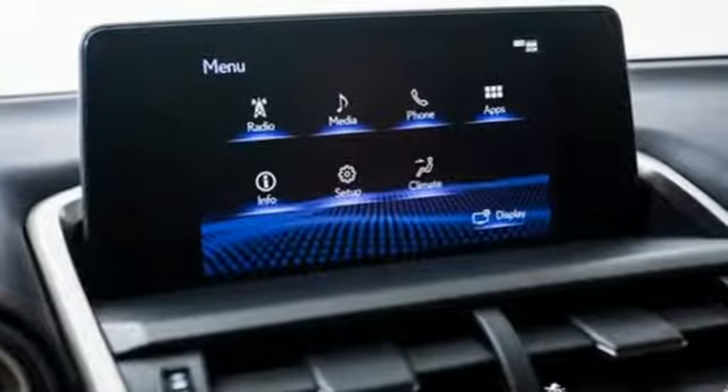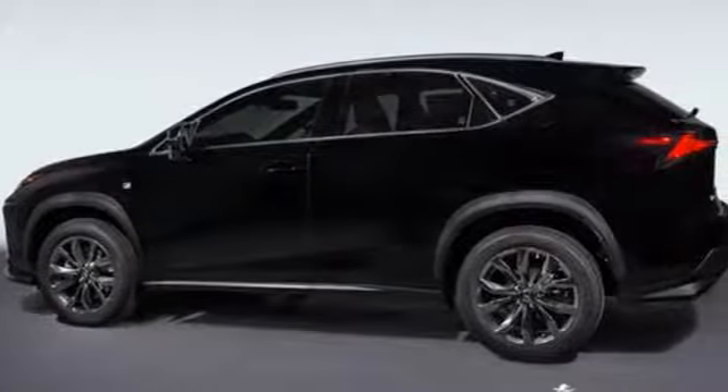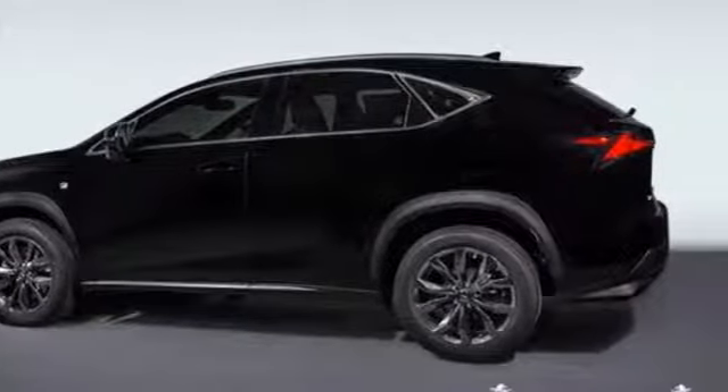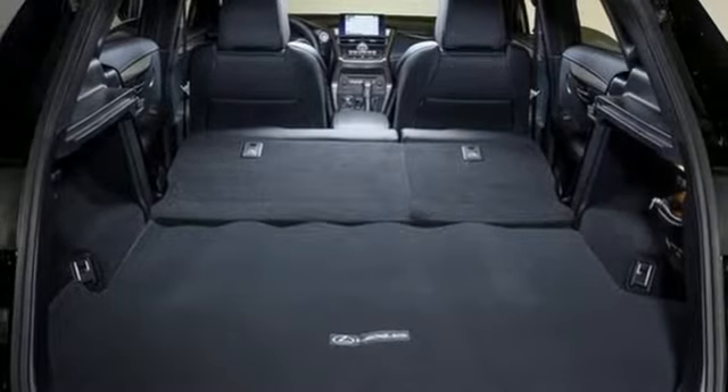Edmunds.com highlights its class best fuel economy, generous backseat room for the segment, impeccable cabin construction and copious high tech features. Live a lifestyle that leaves a lasting impression in this Lexus.